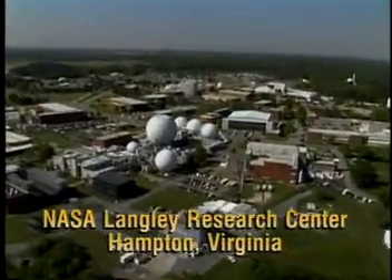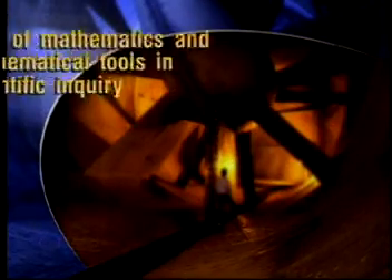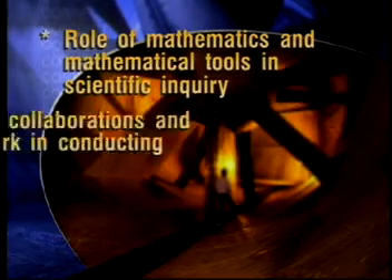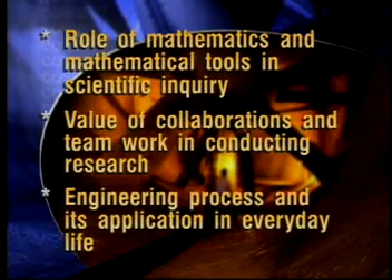Right now, you're going to meet some of today's researchers who are involved in the shapes of flight. As you meet this research team, consider the role of mathematics and mathematical tools in scientific inquiry, the value of collaborations and teamwork in conducting research, and the engineering process and its application in everyday life.